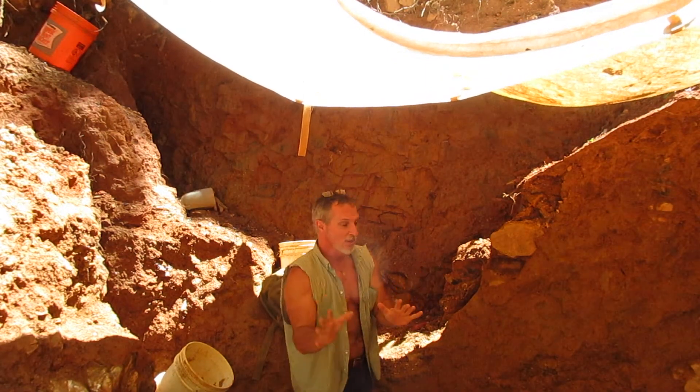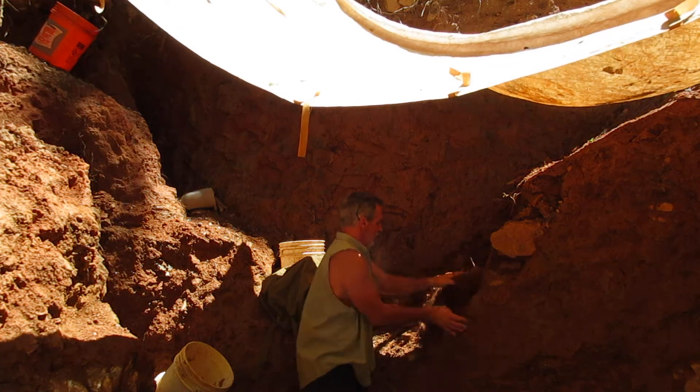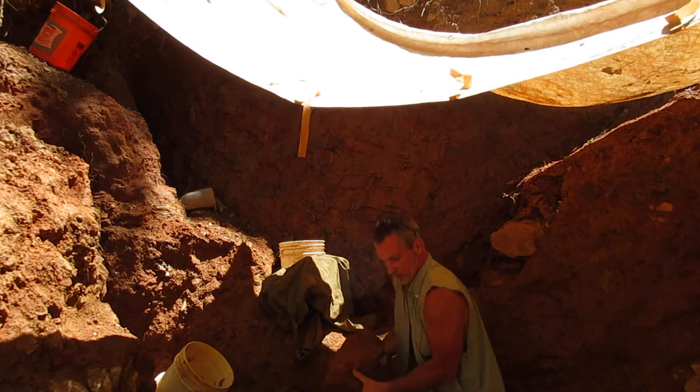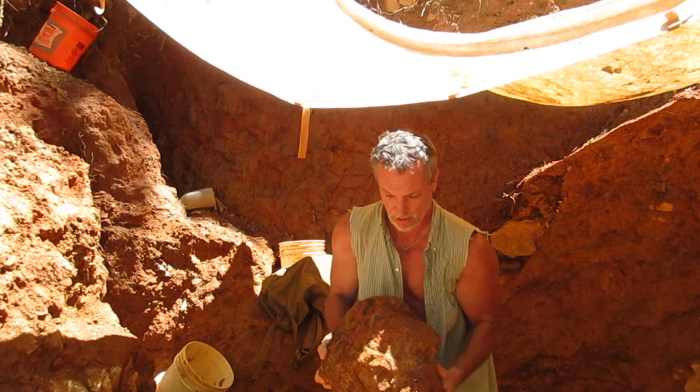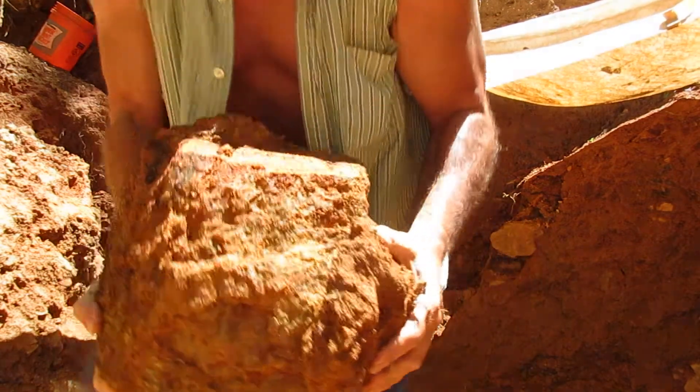The space between the two of them is this rock here. It's that wide between the two of them — this piece of rock that separates the two veins.